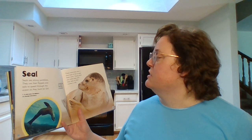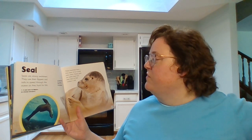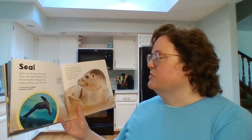Seal. Seals are strong swimmers. They use their flippers and tails to speed through the ocean as they hunt for fish. These mammals have a thick layer of fat to keep them warm. Young seals are called pups and they feed on their mother's milk.